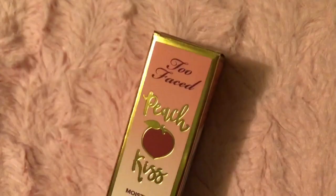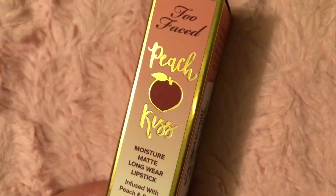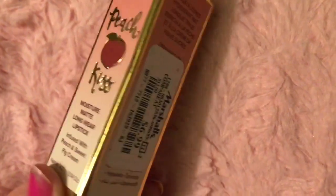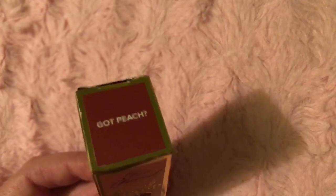Next I got the Too Faced Peach Kiss Moisture Matte Long Wear Lipstick. It was $3.99, had been $12. The color I got is Peach.